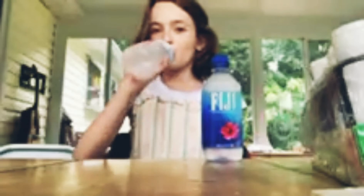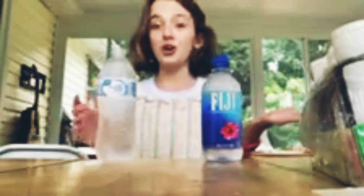The first water I'm going to try is the cheap one. This one's just like your normal water you'll get from the store. Let's try it. Tastes just like water — I mean, that's what you'd expect. It's nice and cold, refreshing, and just perfect.